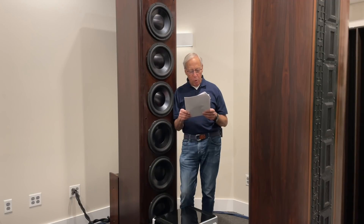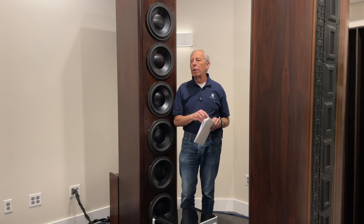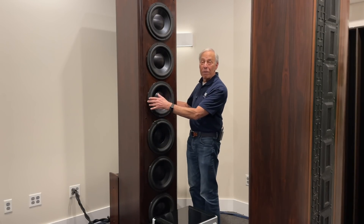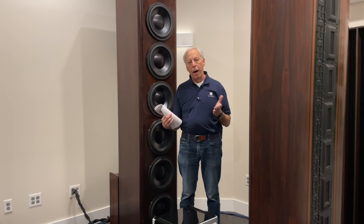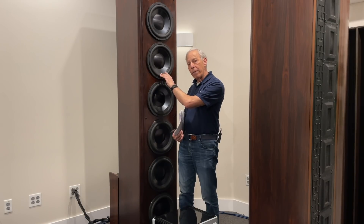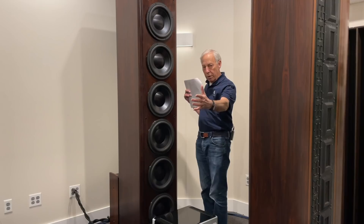Does the angle that the subwoofer points make an audible difference to sound? Well, let's take that last question first. Generally, the answer is no. This thing weighs 350-400 pounds — I ain't moving it. But where it's pointing really doesn't matter because what's coming through here is not very high frequencies. Aiming a speaker really matters only when we have higher frequencies. These are rolling off; their cutoff is about 70 or 80 hertz. At that frequency, there is no directivity to the sound — what's coming out are big, long waves. So generally, it does not matter how you point a subwoofer.